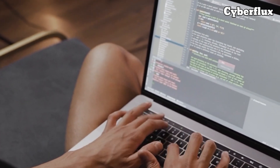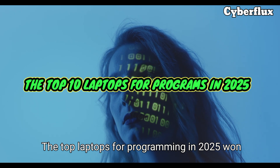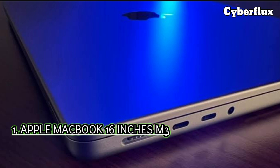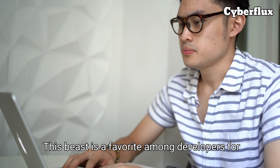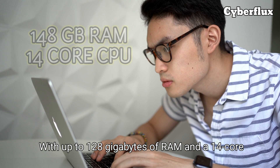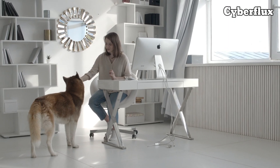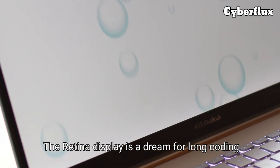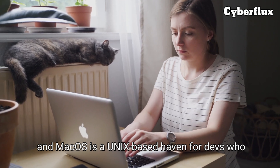So let's explore the best options for every budget and coding style. The top laptops for programming in 2025. Number one: the Apple MacBook Pro 16-inch with M3 Max. This beast is a favorite among developers for its insane performance. With up to 128 gigabytes of RAM and a 14-core CPU, it chews through machine learning models and compiles code faster than you can say hello world.